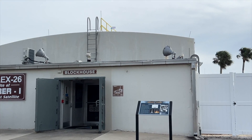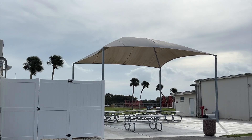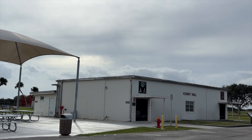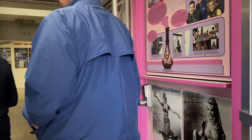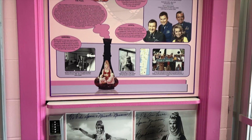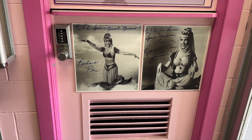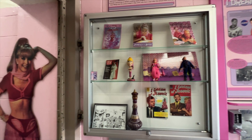Your next and last stop will be Launch Complex 26 and Launch Complexes 5 and 6. These were working blockhouses in the very early days of our manned space program. And while set in Cocoa Beach, you might be surprised to know that 'I Dream of Jeannie' was never actually filmed there — it was just the setting for the show.